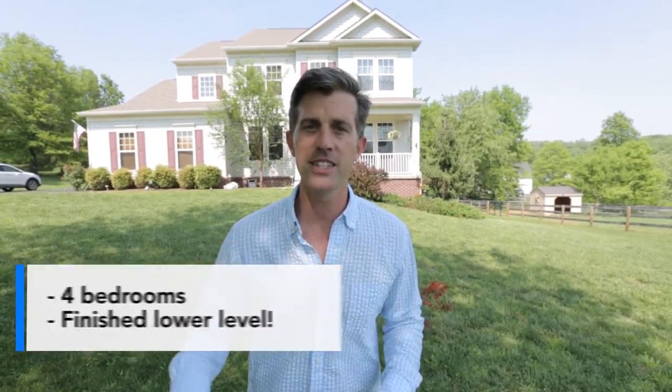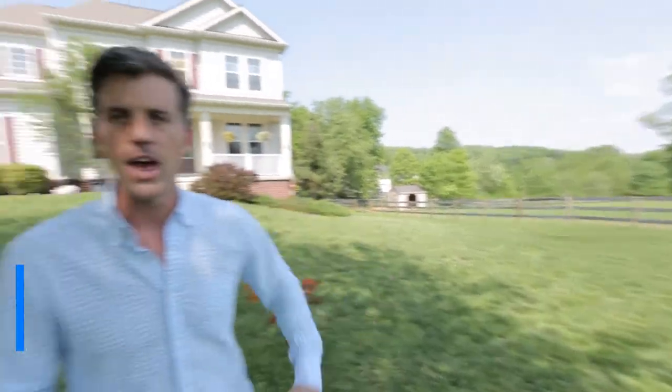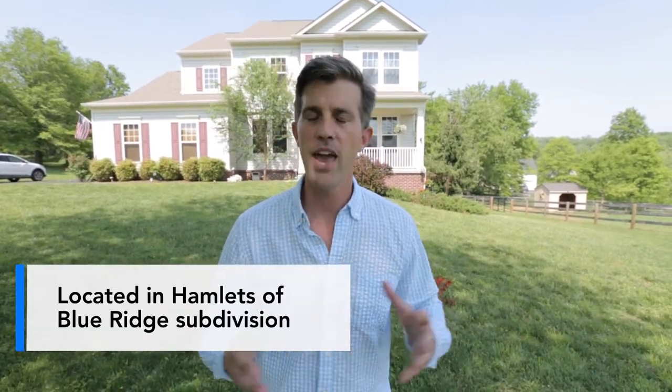This place is a gem. It's four bedrooms, it's got a finished lower level, it's absolutely stunning, and on the outside you are going to fall in love. We've got two paddocks, one over here with a run-in, and the second one on the other side, also with a run-in and a tack room. This place is set up for animals, ready for you to have your own little farm. It's in a beautiful community, paved roads getting here, it's absolutely fabulous.